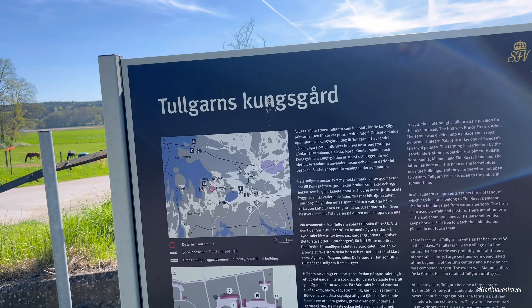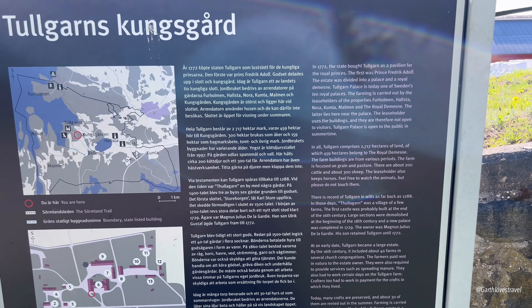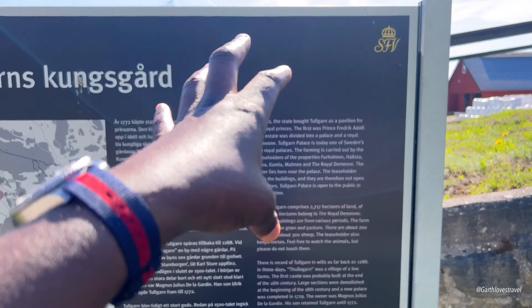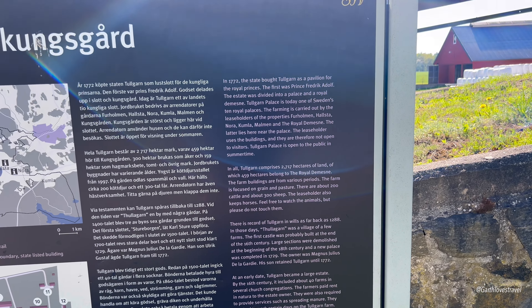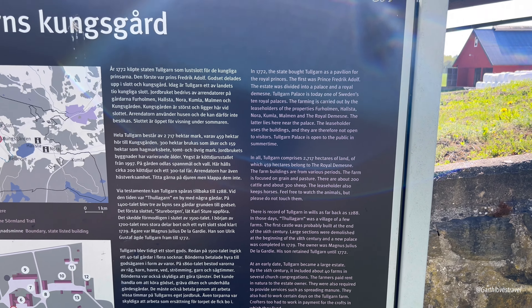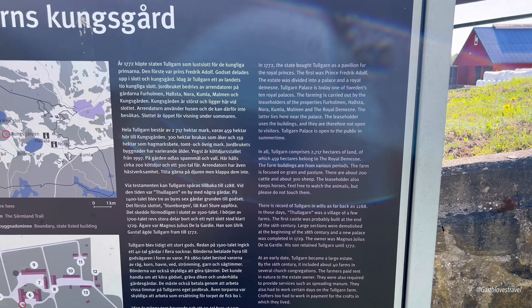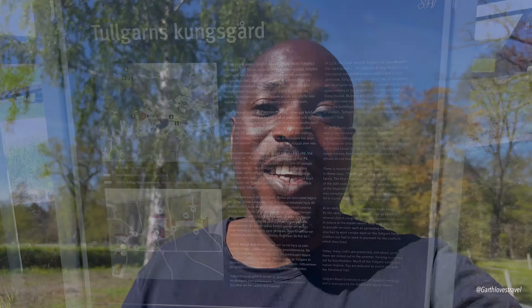So Tullgarn's Kungsguard — 'Kingsguard' from my interpretation of Swedish. It gives you all the explanation here on the board: in 1772 the state bought Tullgarn as a pavilion for the royal princes. The first prince was Frederick Adolf. The estate was divided into a palace and a royal destiny. You can pause that to read more.